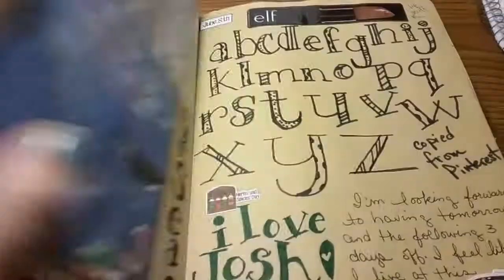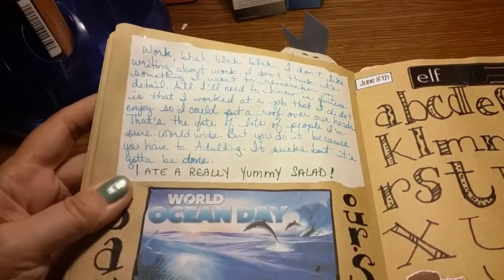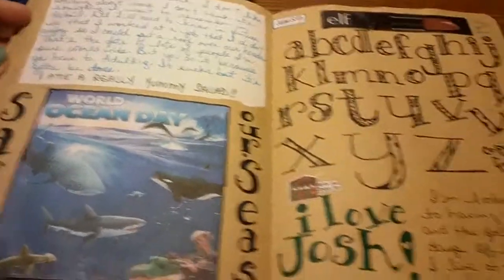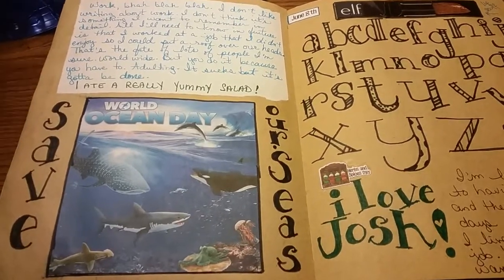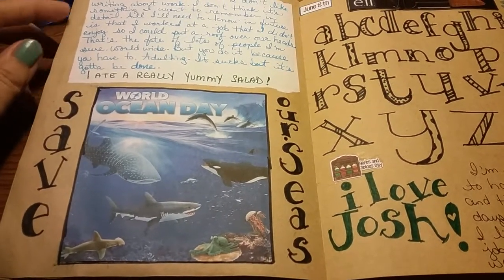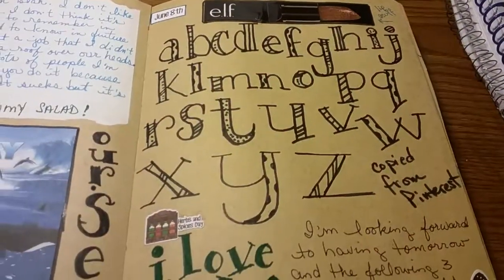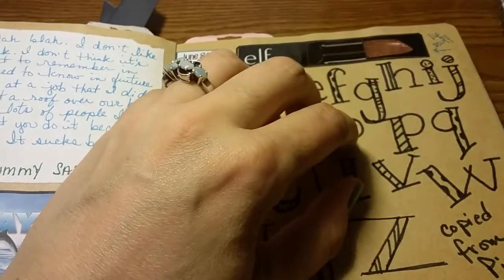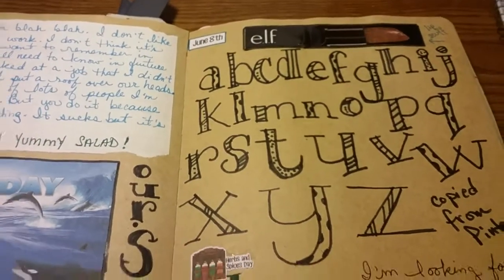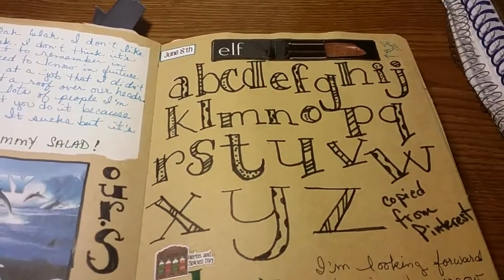Some stuff I was upset about that day — let's not worry about that. Work work work, blah blah blah. I had Gimme Salad. Then this was World Ocean Day — you don't hear about this stuff on the news. I got some of that lip exfoliant stuff that is awesome; it helps make your lips so much softer. I highly recommend it and that one was only three bucks.